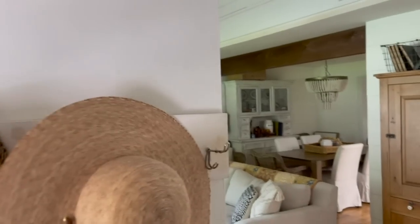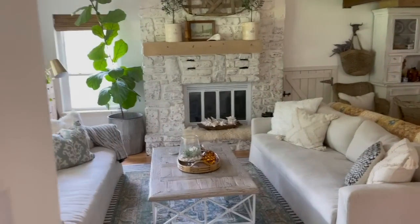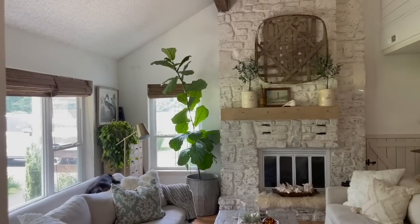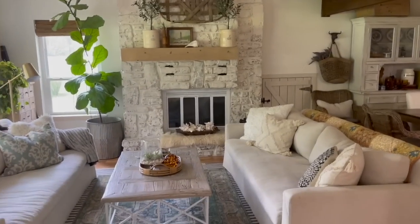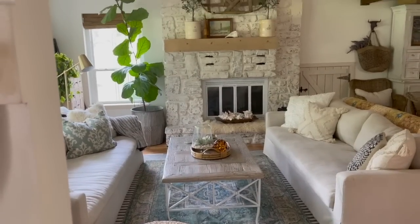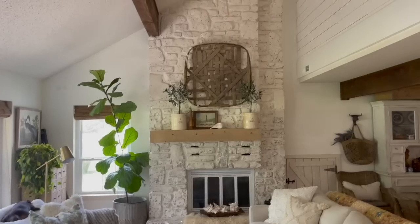These are a couple of cute little hats that I just recently got at an estate sale and I don't quite know where they're going to go yet. On into our living room — we have about 2,100 square feet, but that includes the upstairs, so this downstairs area is pretty modest. Part of the reason I call it a cottage is because it's got really quirky spaces.